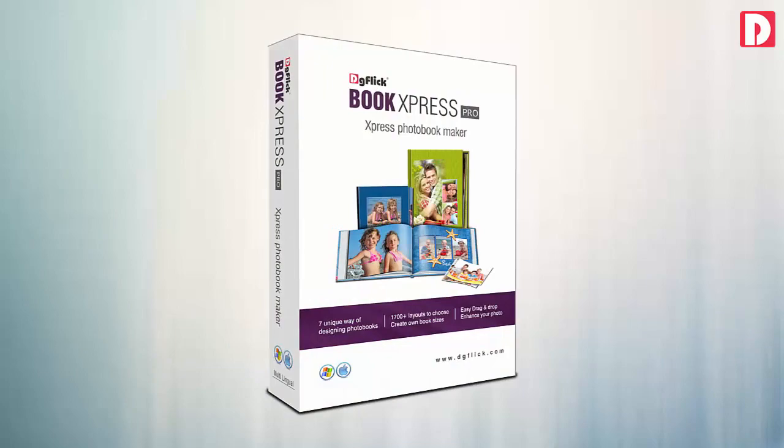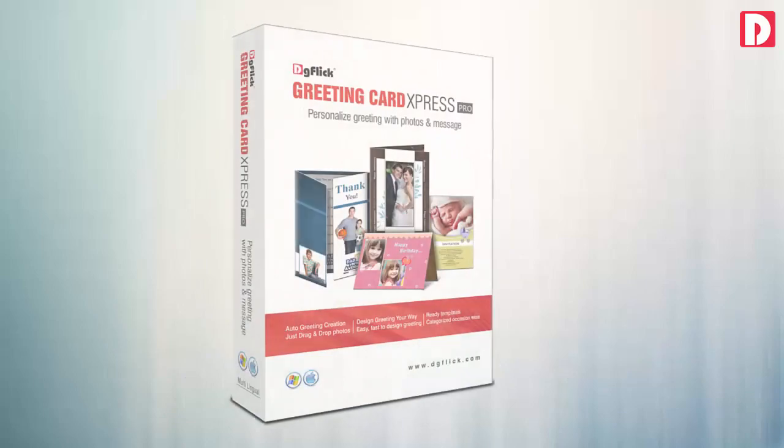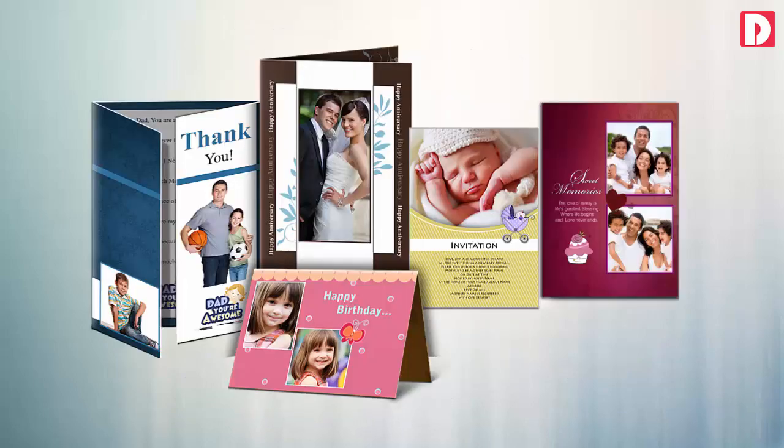Book Express: an express photo book designer for the digital age. Greeting Card Express: helps designing personalized greeting cards in seconds.